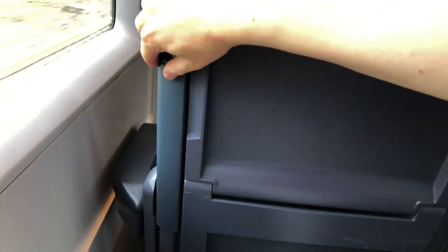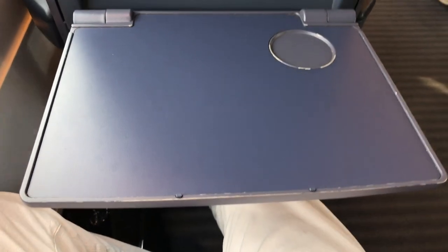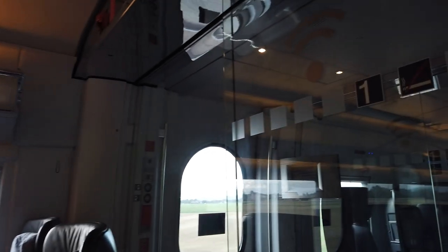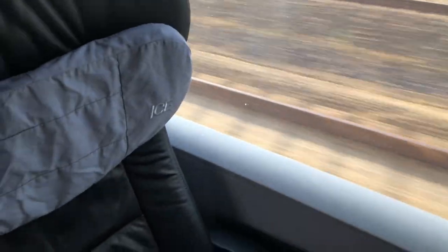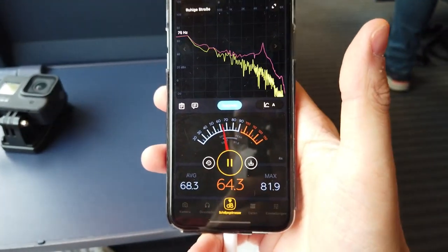Now let's go back to the actual trip again and the amenities on board. We have a tray table here, which is stable enough to put a standard laptop computer on it. A power socket can be found below the seat. Moreover, we have a reading light, which can be switched on and off with a little button above the seat. And in case you think you have too much sunlight, those window shades will help you. The seat back can be reclined a little bit, and I also did a noise measurement with unsurprising results.